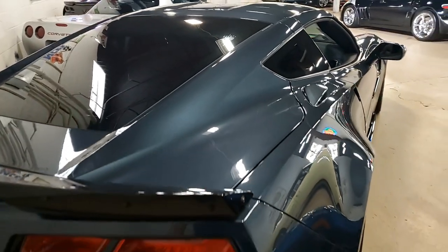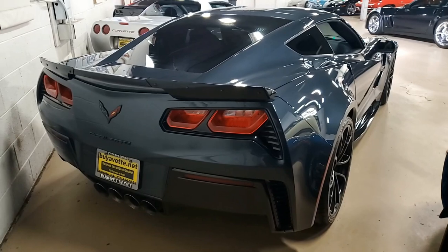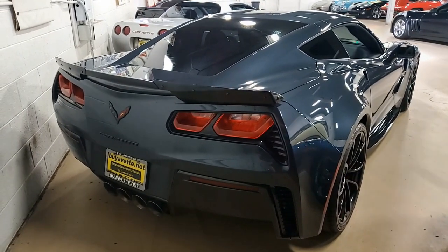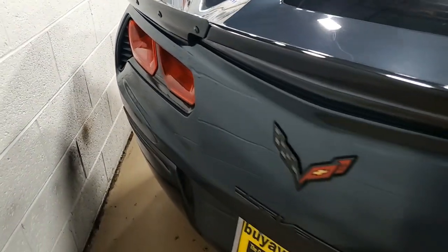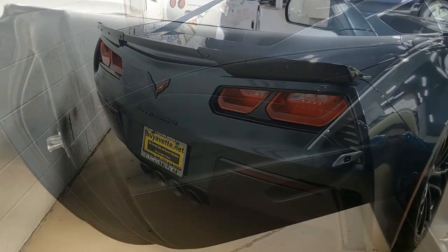Specific gear ratios, we have a wicker bill, a rear spoiler, and a front splitter as well, side skirts, red brake caliper override, performance data recorder with navigation, black wheels, and that carbon flash badge package.